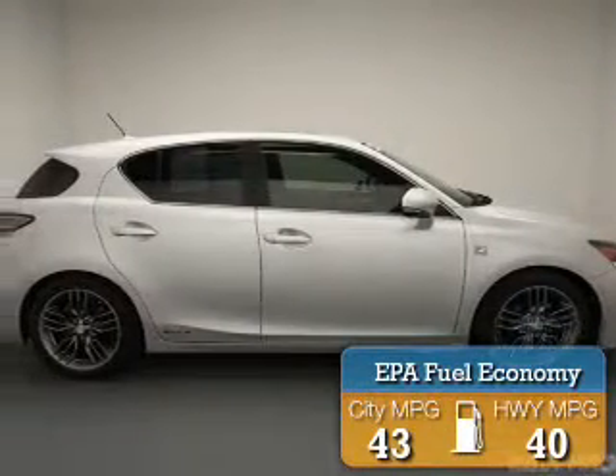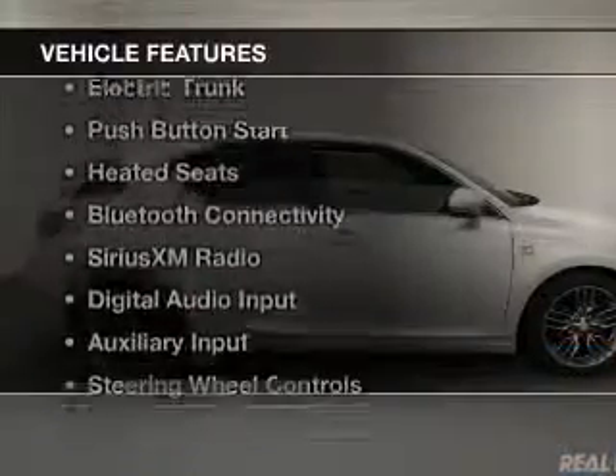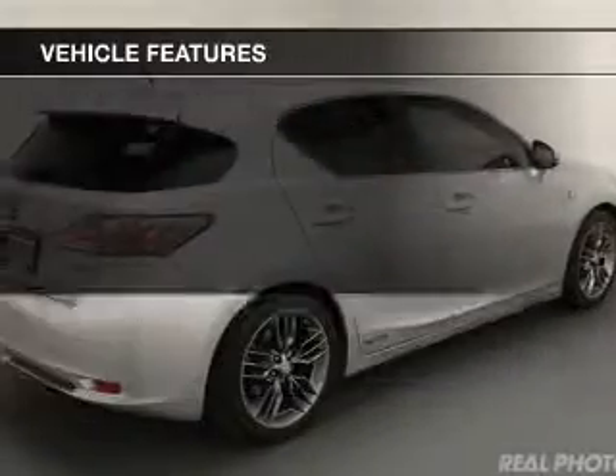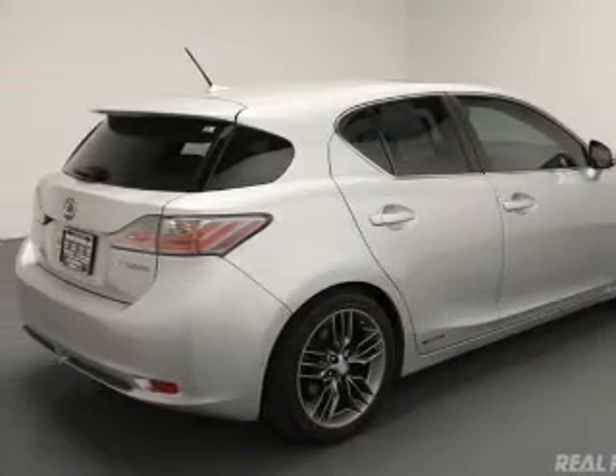Great fuel efficiency saves you money by requiring fewer trips to the gas station. The features include a sunroof, electric trunk, push-button start, heated seats, and Bluetooth connectivity.